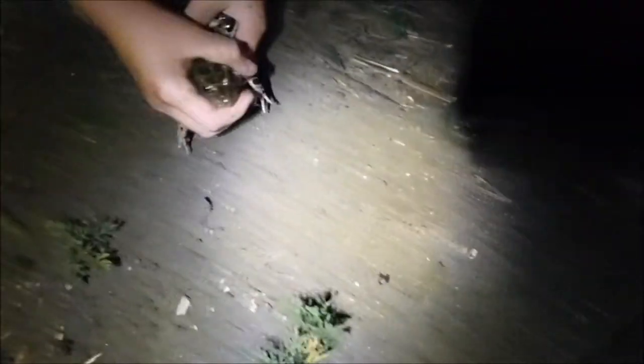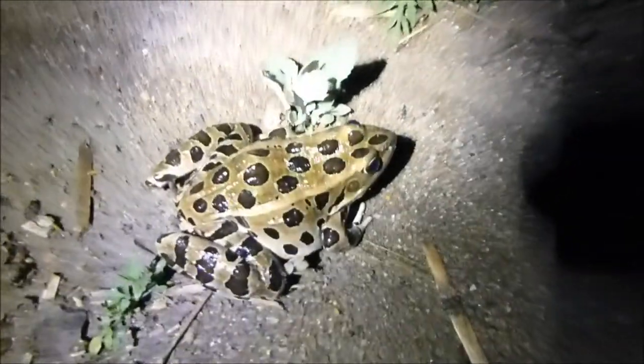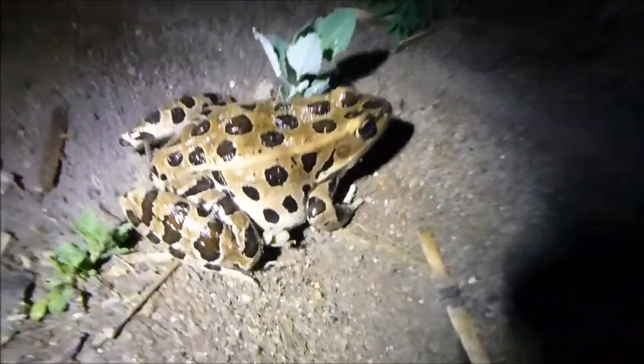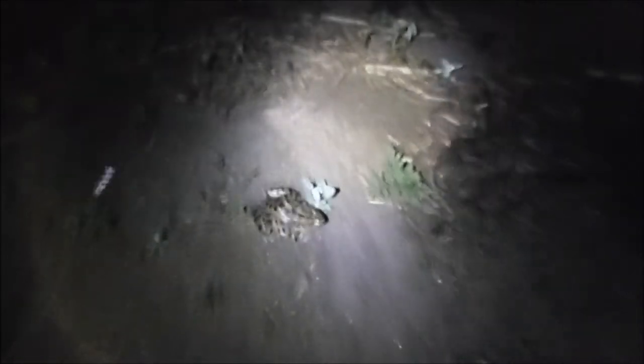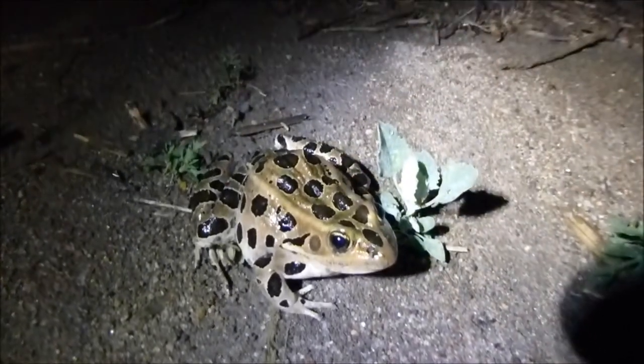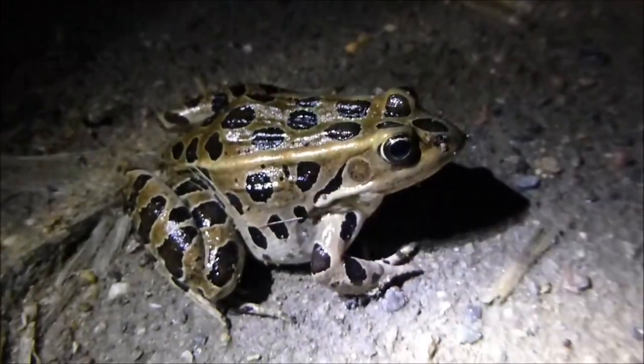Alright, so now I'm going to let him go. He's a very feisty frog. Biggest leopard frog I've seen in my life. I'm going to put my hand to show — that's my hand. Huge leopard frog.